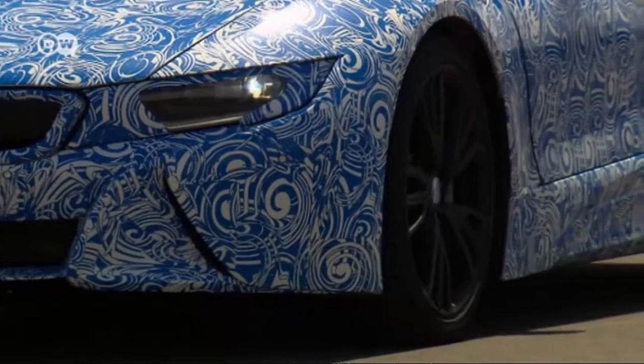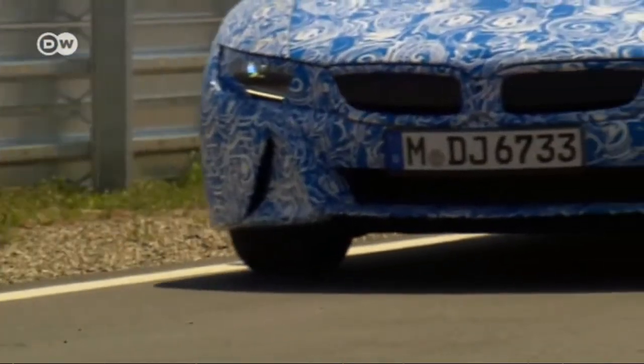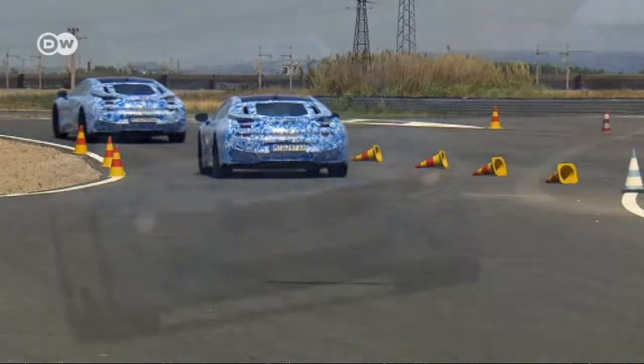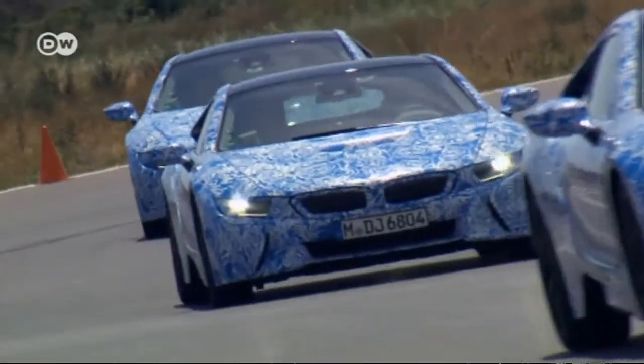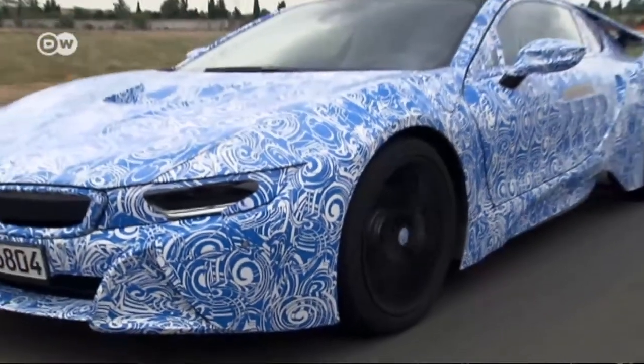In the end, the car looks like it will be a winner. Just a few more days till the i8 is unveiled and we get to set our eyes on the real exterior. BMW will also announce the price at the Frankfurt Motor Show, and then it will go on sale in 2014.